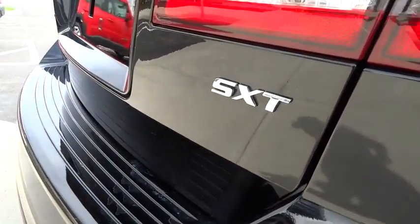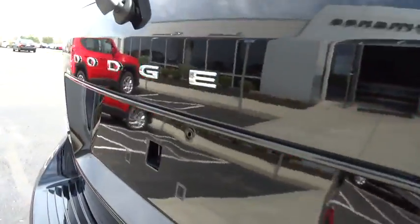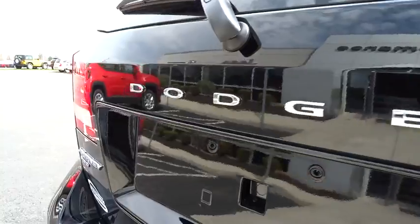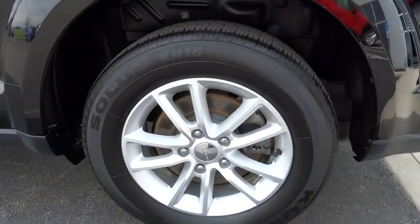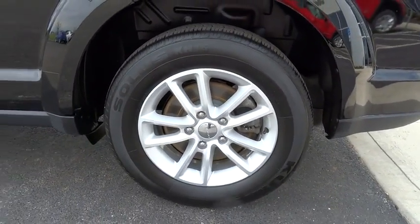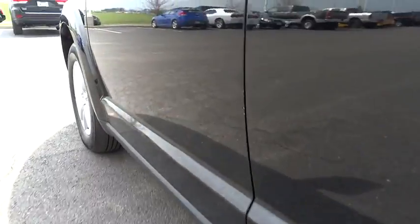Here are some of this vehicle's great options: traction control, dual airbag, air conditioning, front power steering, one owner, four-wheel disc brakes, compass, electronic stability control, power windows, CD player, rear window defroster, trip computer.